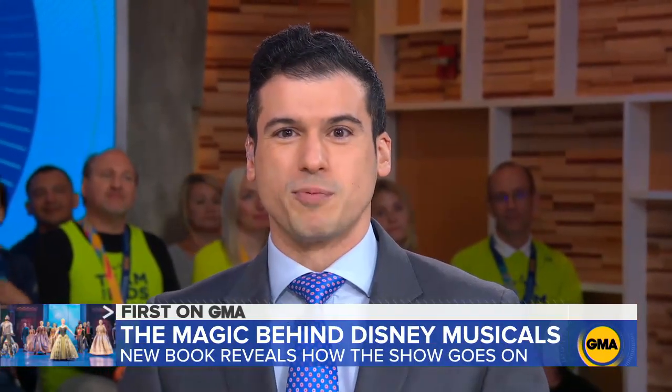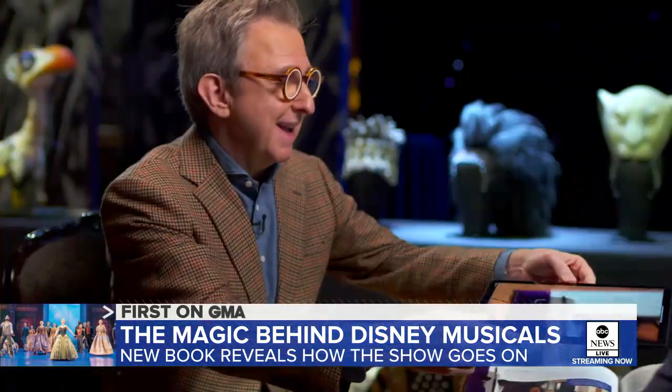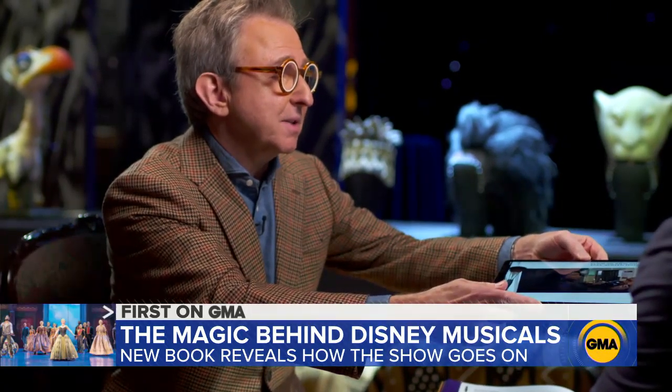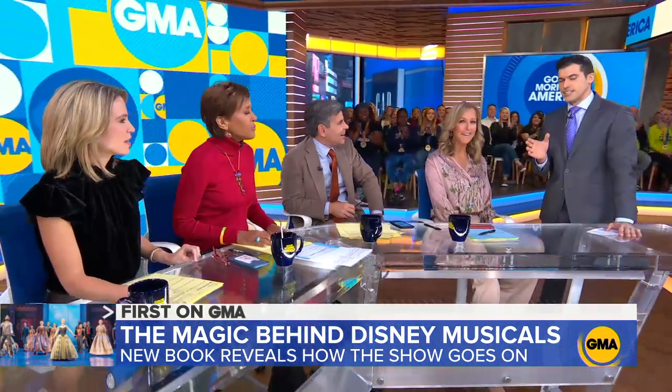There's a very cool new feature with this book. Tom showed me how you could download an app and hold your mobile device over specific sections of the book — the images come to life. This augmented reality feature was Tom's idea, and it really takes you backstage like never before.